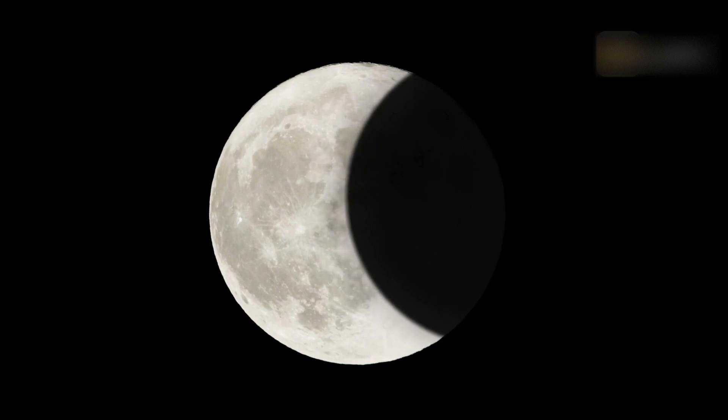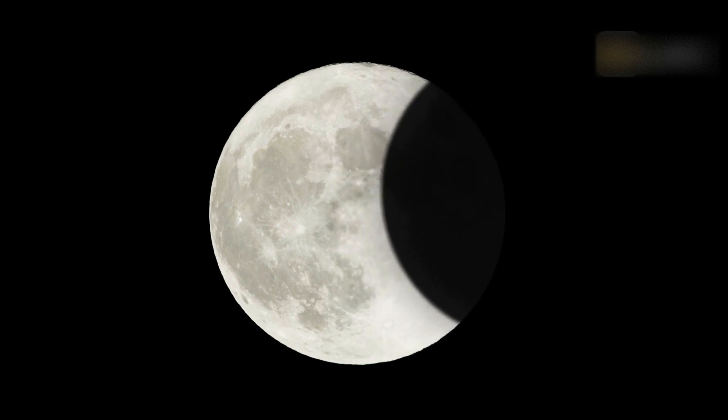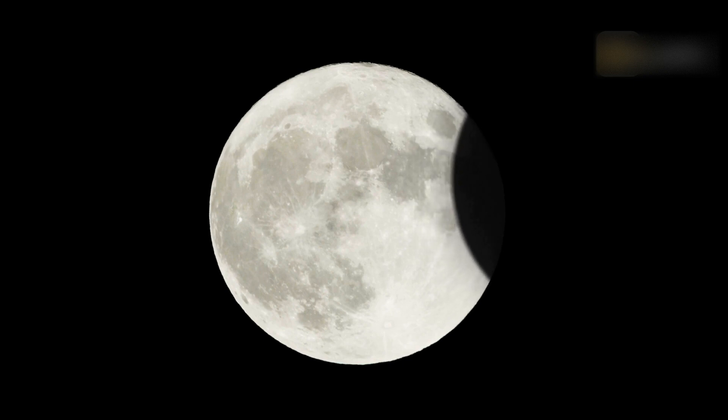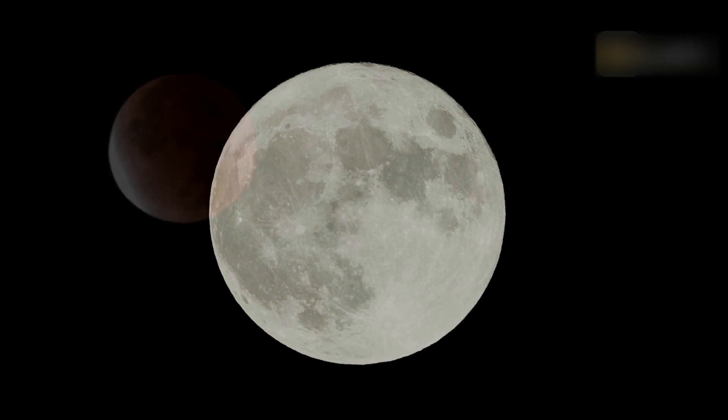Throughout the lunar eclipse in March 2025, the full worm moon rises, then drifts into the shadow of Earth that night. This eclipse belongs to Saros series 123 and ranks 53rd out of 72 eclipses in the series. All eclipses in this series occur at the descending node of the moon, and the moon moves north from the node with each successive eclipse in the series.